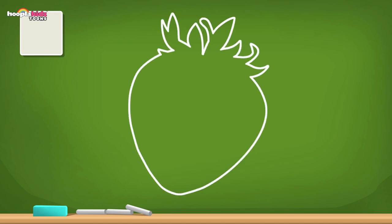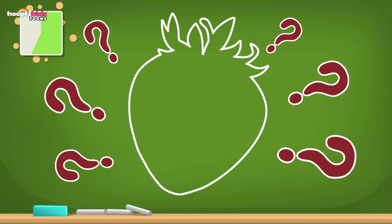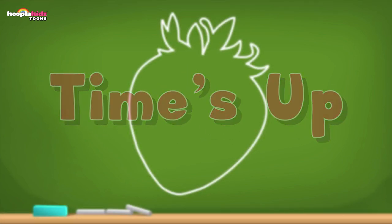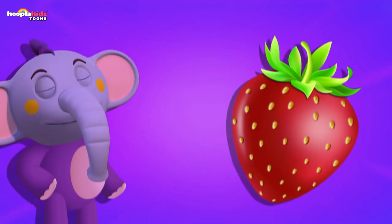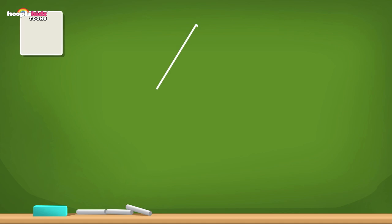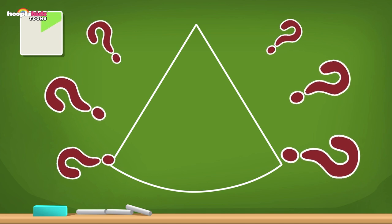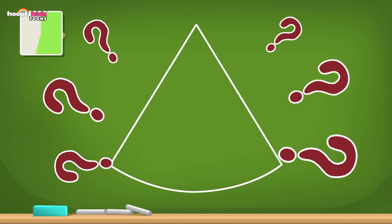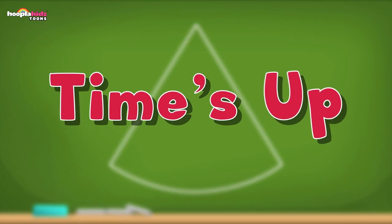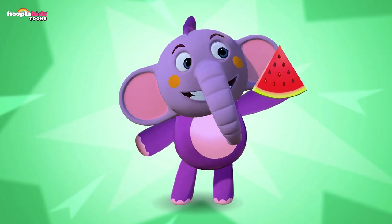Now this one is very interesting — it's really spiky and leafy at the top, and it's an interesting shape. What do you think it could be? Time's up — it's a strawberry! My favourite. I love strawberries. Oh, this one is like a triangle shape with a curvy bottom. What could this be? Is it a slice of something perhaps? Time's up — did you guess? Yes, it's a watermelon — a yummy, yummy slice of watermelon.